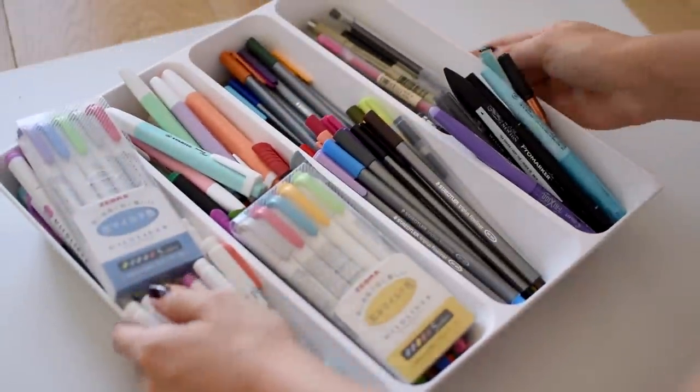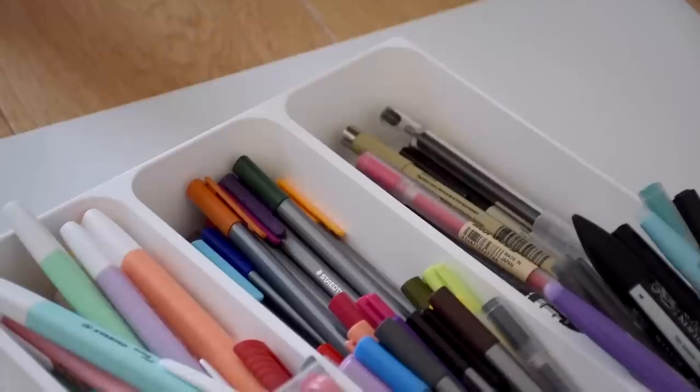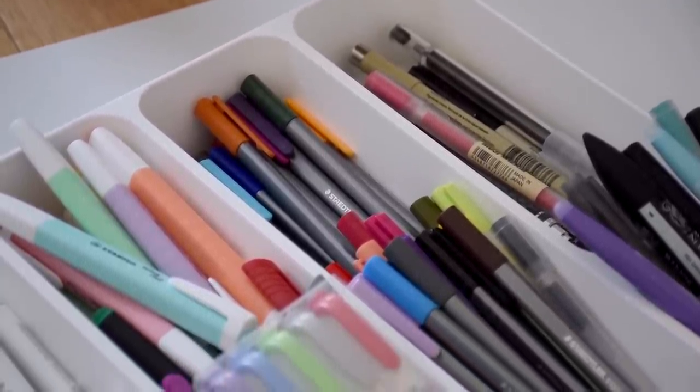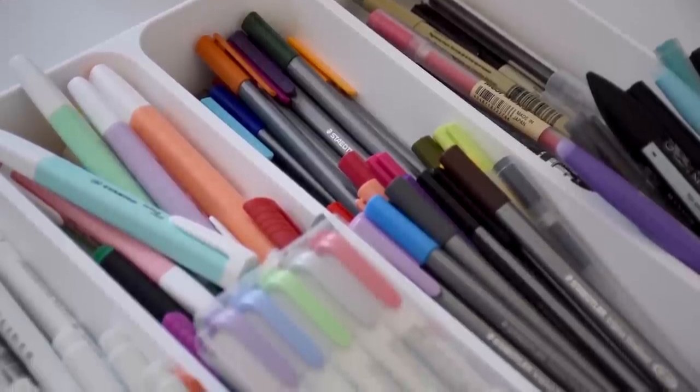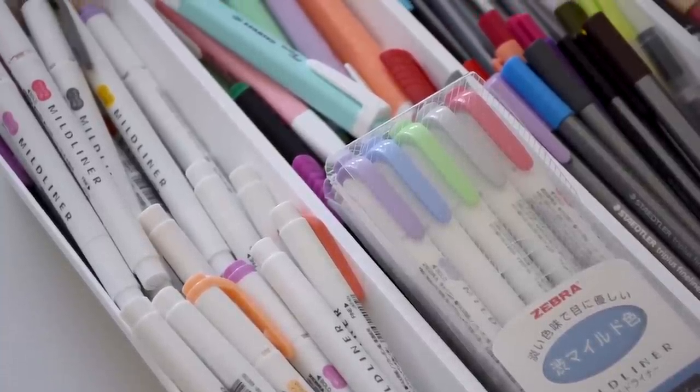The second item I stopped buying are bundles or packs of stationery items in general. Every time I want to buy a new pen, I buy only one pen, in the color that I want, instead of buying the whole package. Sometimes the sales are so enticing but you end up with dozens of pens locked away in the cabinet and you have no idea what to do with them.